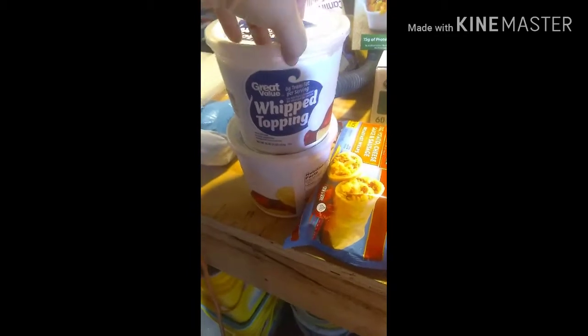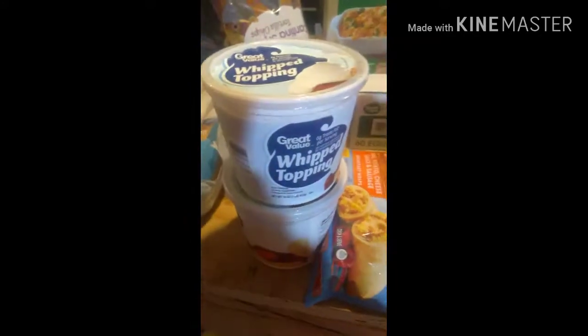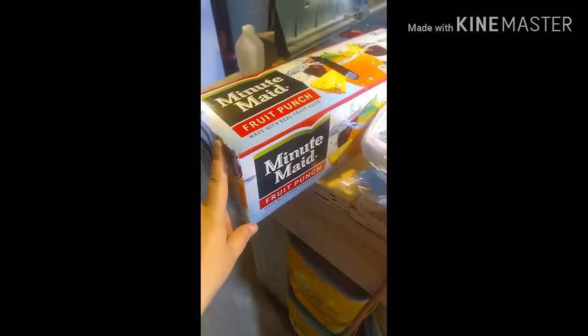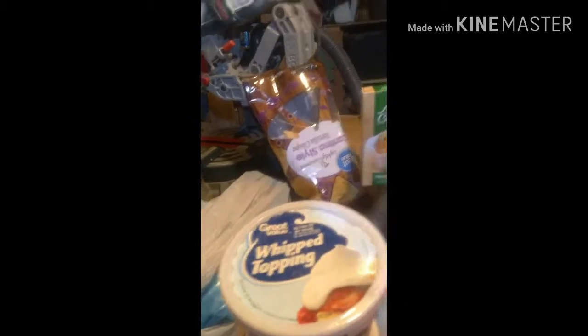I'm making the Tiger Twist dessert that I have on my channel, and I'm also going to be making a banana cream pie — the one that uses vanilla wafers. I also got a loaf of bread and Minute Maid fruit punch in cans.